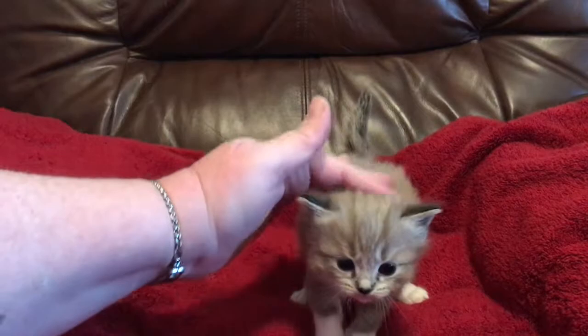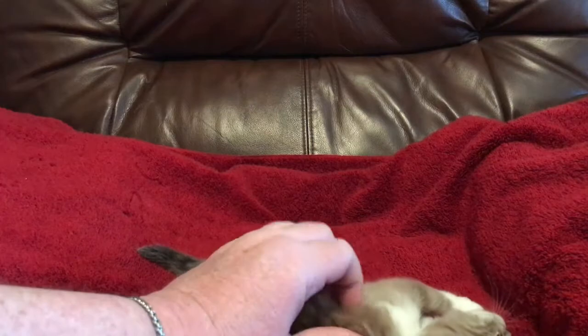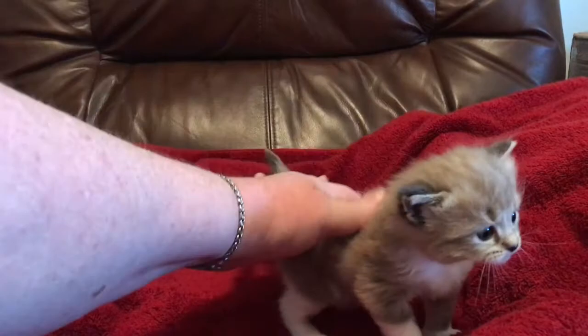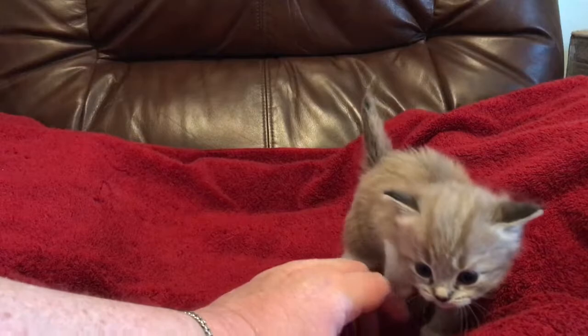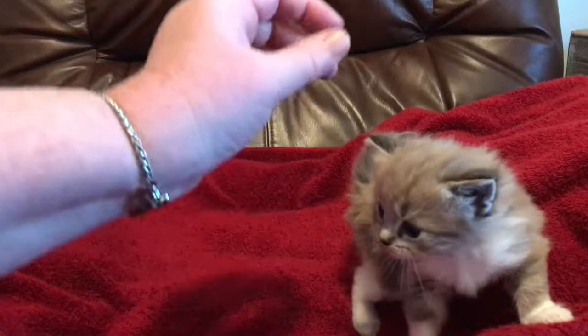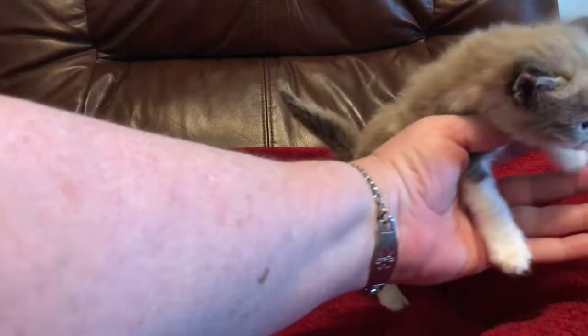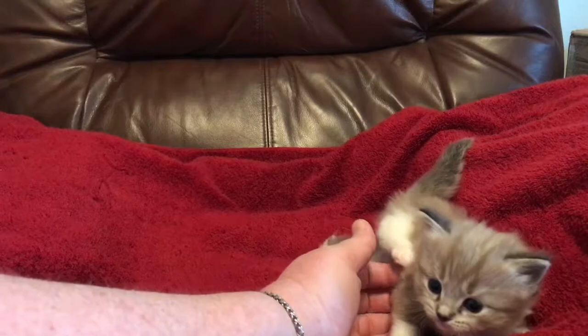Here we have kitten number four — she is really small. She already has all of the ragdoll-ness: she flips over, she already gives nose kisses, she puts her nose to mine and rubs, and she loves her neck rubbed already. She's so sweet and also extremely playful. Beautiful girl — do you want your belly rubbed?